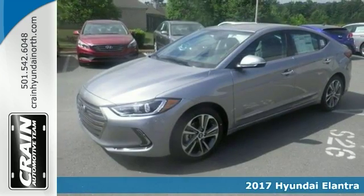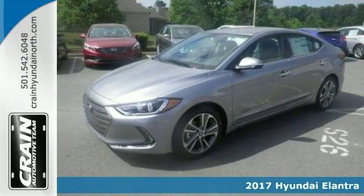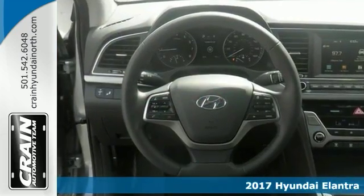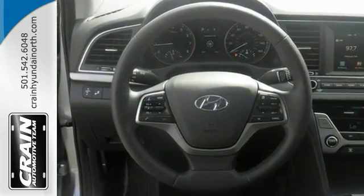It's a 2017 Hyundai Elantra. The exterior is finished in a breathtaking shale gray metallic, while being complimented by such a gorgeous black interior. This color combination is stunning.